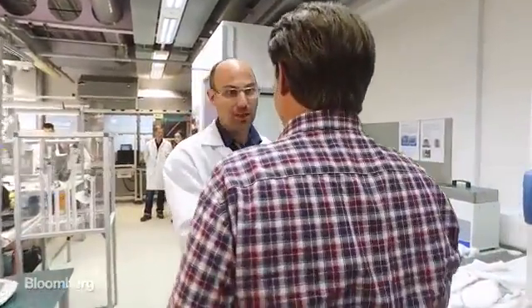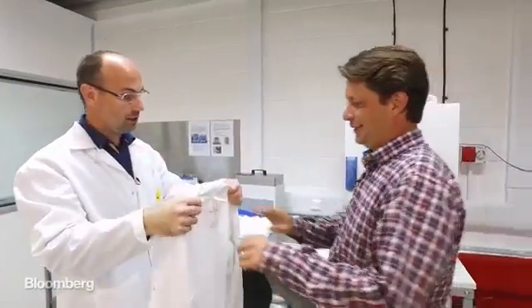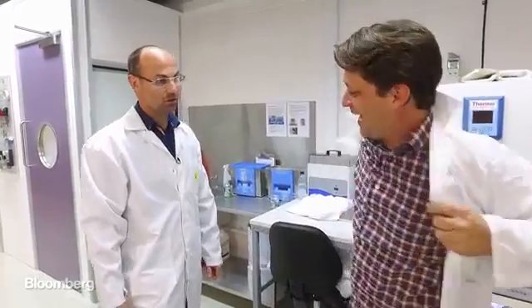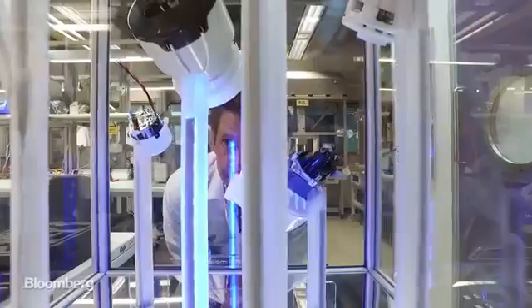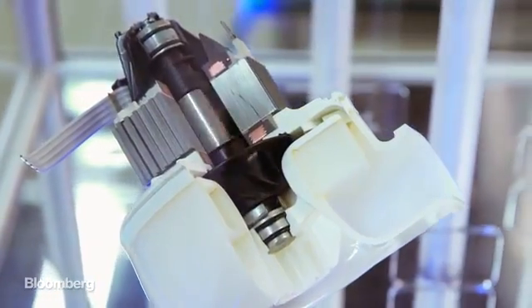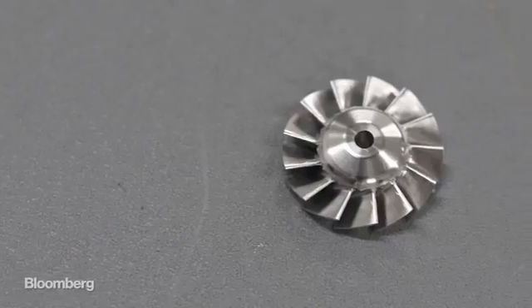Hi Matthew. Hi. Welcome to Lab 61. Thank you very much. Can I ask you to put a lab coat on because this place is going to be kept spotless. Matthew Child is Dyson's electric motor wizard. He spent more than a decade developing the core of so many Dyson products. The vacuums have big motors, and the hair dryer has this tiny thing — a miniature turbine.